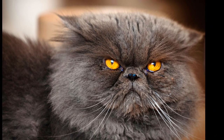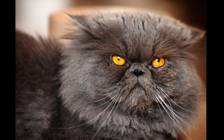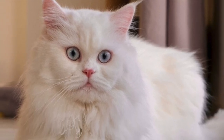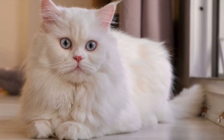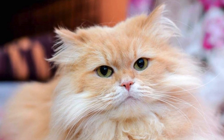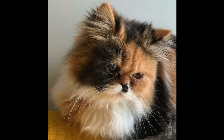Persian cats are perhaps best known for their flat faces, big eyes, and long luxurious coats. But there's much more to these pretty kitties than just looks. From their interesting and somewhat mysterious origins to the genetic change-up that contributed to their famous flat faces back in the 1950s, there's a lot to learn and love about Persians.